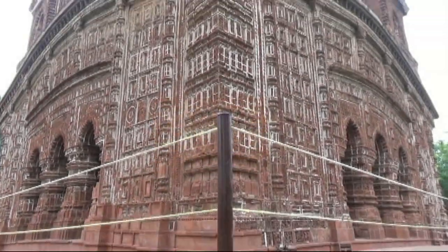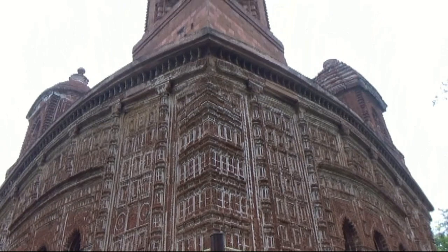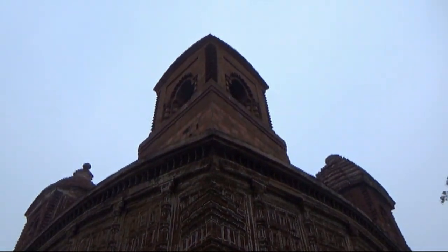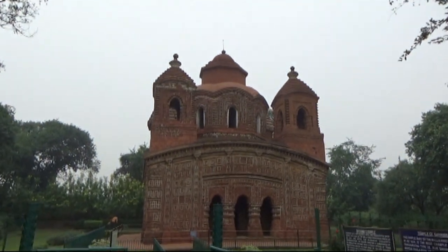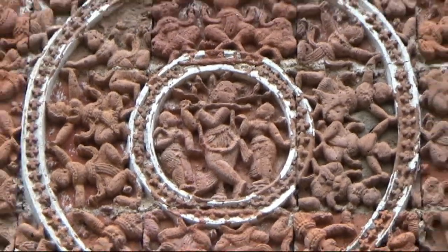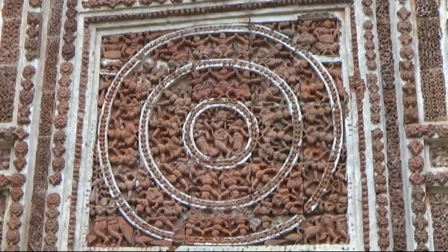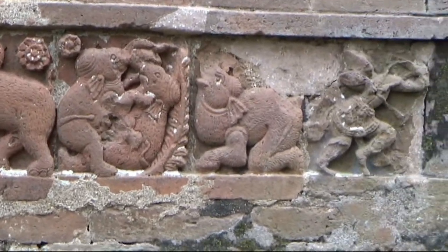Due to lack of stones in Bengal, the Bengal temples are made of terracotta or burnt brick. In the designs of the temple, we see depictions from the Ramayana, Mahabharata and so on, and we also see depictions of common life.